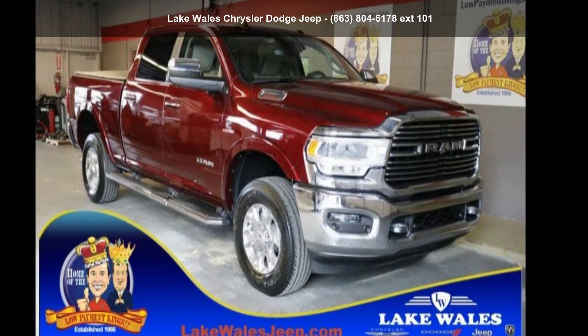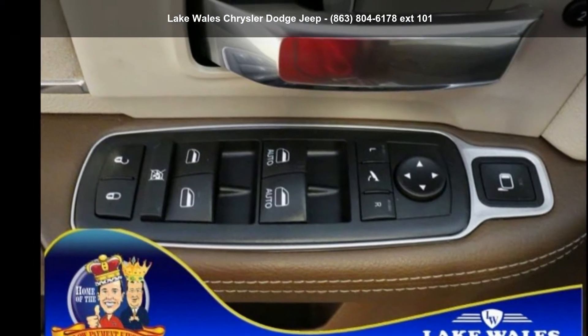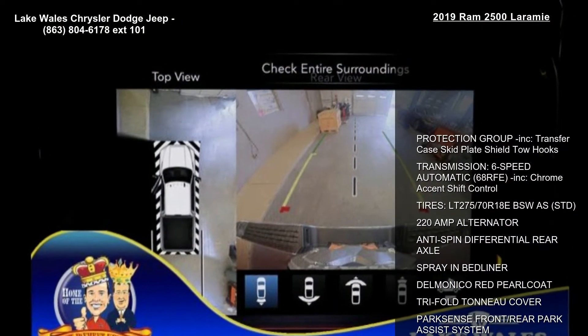Check out this 2019 Ram 2500 Laramie. If you are looking for a first-rate auto, this one could be yours today. Enjoy these notable features.